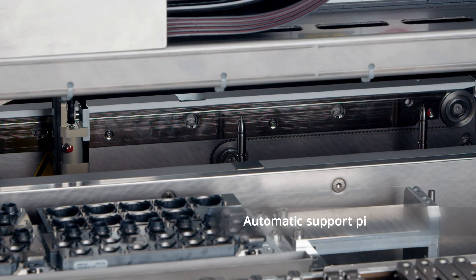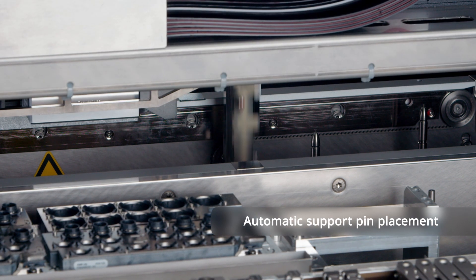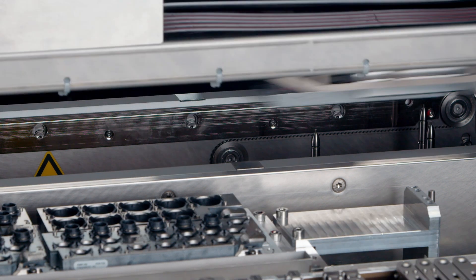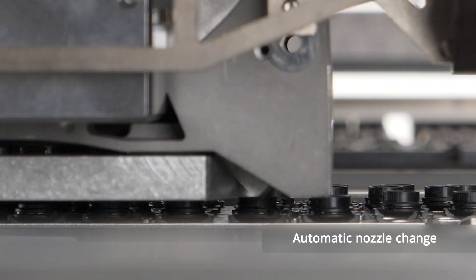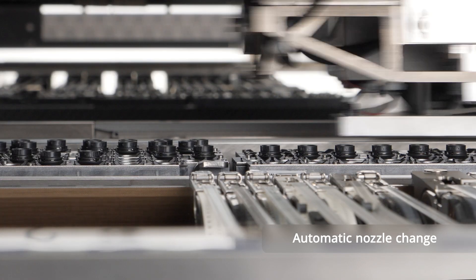If a program change is needed, the program download additionally enables automatic placement of support pins and, if needed, a fully automated nozzle change as well. Once all the changeover activities are finished, the board placement automatically begins.